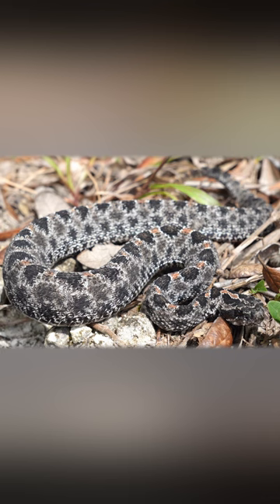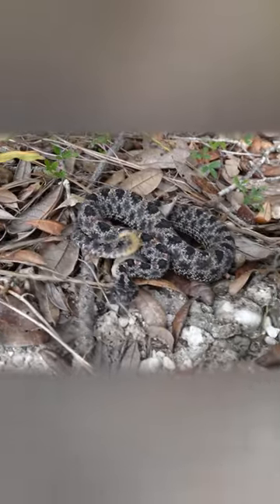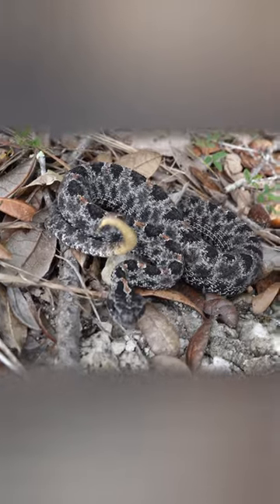Pygmy rattlesnakes are moving a lot this time of year — September, October. That's when they mate, and it's also when the females give birth to young. It looks like this one's a male; he's probably out looking for mates.